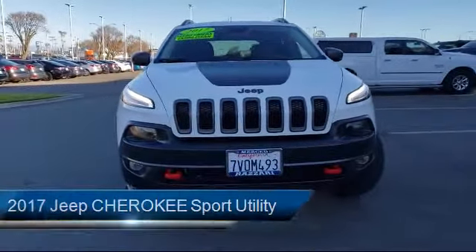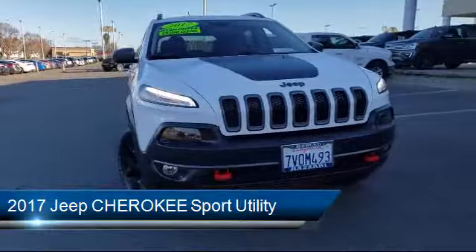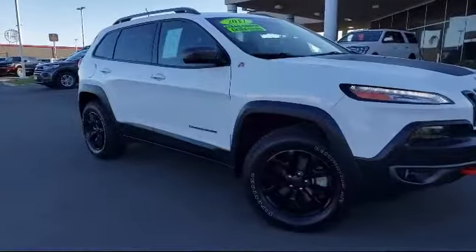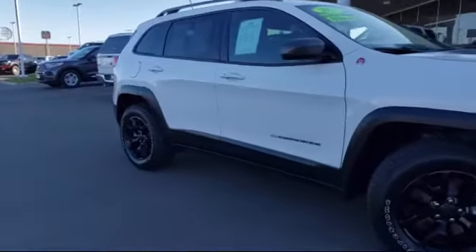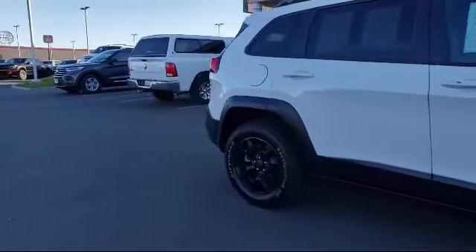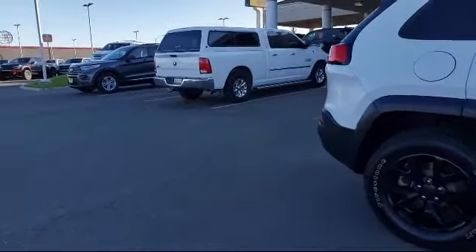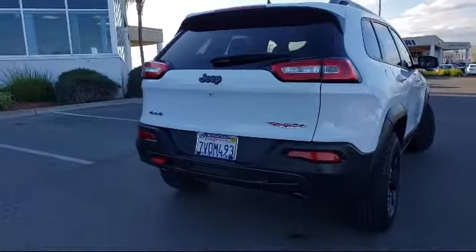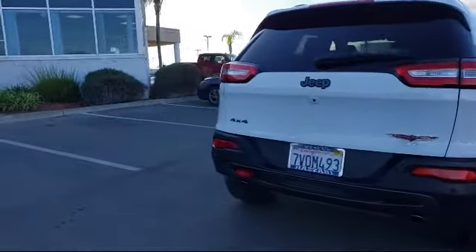It comes equipped with bi-xenon HID headlamps, roof rack, steering wheel controls, off-road suspension package, Parkview rear backup camera, 8.4 inch touchscreen display, rear spoiler, electronic stability control, Sirius XM satellite radio, and has less than 40,000 miles on the odometer.